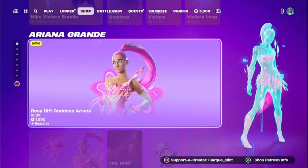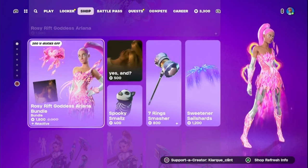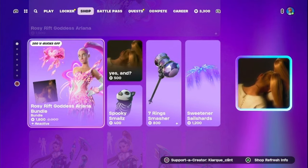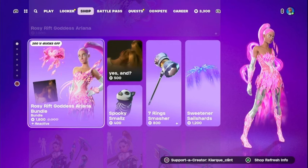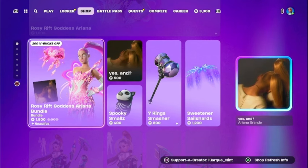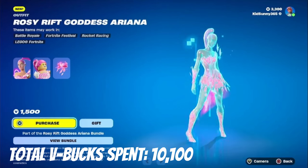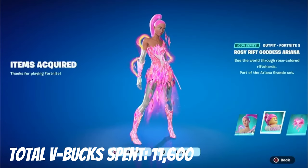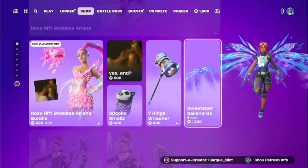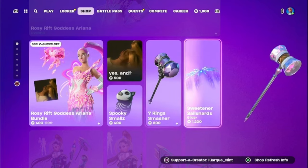Ladies and gentlemen, Rosy Rift Goddess Ariana is finally here in the item shop! Some of her other cosmetics are also back. I am a big fan of Ariana Grande — I really love a lot of her music, I've listened to nearly every single album of hers, and my favorite is easily Sweetener. For her to finally get another new skin is just amazing. I'm not going to get the whole bundle just yet, but I'm going to get the skin for now. I'm also getting her glider from her first set, the Sweetener Sally Shards and the Seven Ring Smasher.